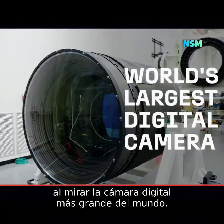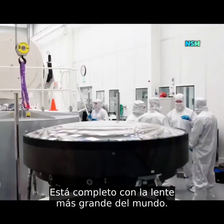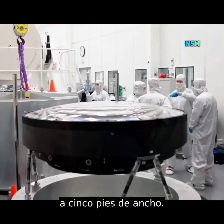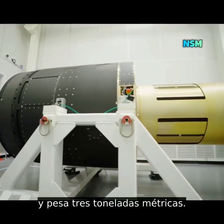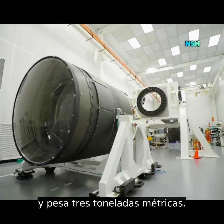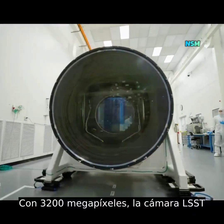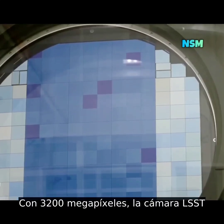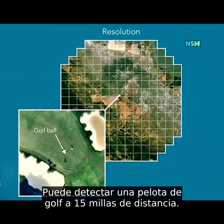There's a lot to be impressed by when looking at the world's largest digital camera. It's complete with the largest lens in the world at five feet across. The camera is the size of a small car and it weighs three metric tons. But the real wow factor is the camera's resolution — at 3200 megapixels, the LSST camera can spot a golf ball 15 miles away.